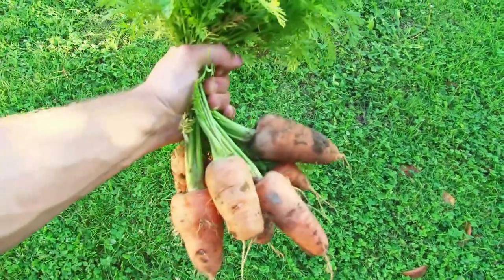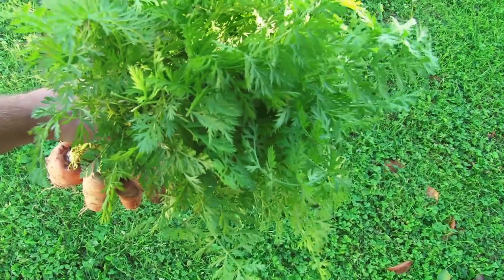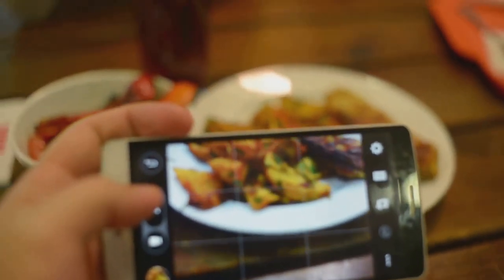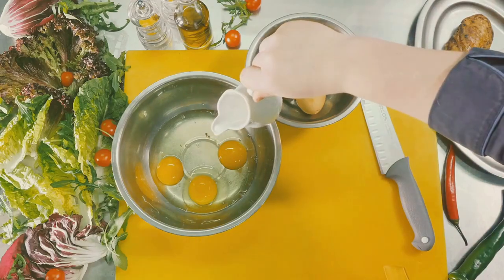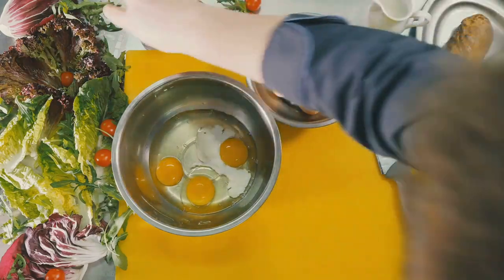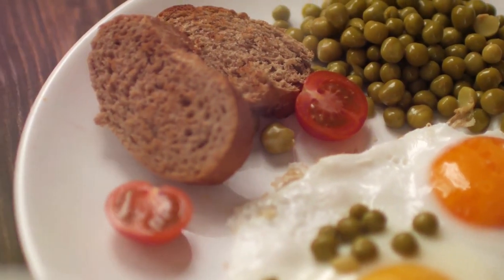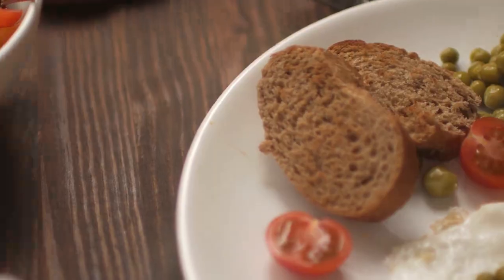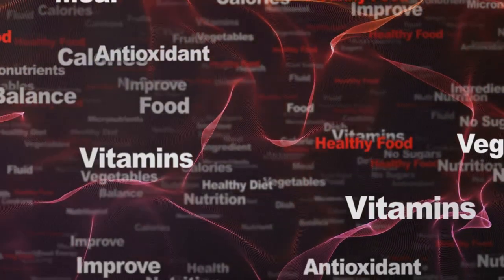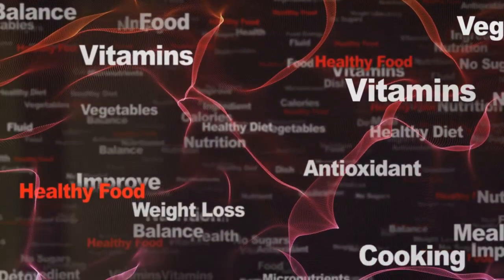Vitamin A plays a vital role in cell growth and differentiation, making it essential for wound healing and tissue repair. Sweet potatoes, carrots, spinach, and kale are rich in vitamin A. Vitamin D, beyond its role in bone health, also modulates inflammation and supports immune function — both crucial aspects of injury recovery. Fatty fish, egg yolks, and fortified foods are good sources of vitamin D. By ensuring adequate intake of these vitamins, you'll be providing your body with the essential tools it needs to repair tissues, reduce inflammation, and promote healing.